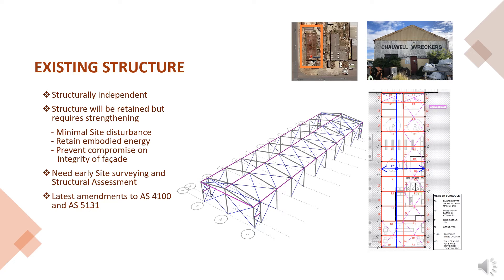The proposed building will be integrated into the existing structure, which will be transformed into a combination of retail and communal areas. Retaining the existing structure means there is minimal disturbance to the site and its embodied energy is retained. The brownfield site poses numerous risks like potential contamination and tight access. Therefore, early site surveying and structural assessment is advised, with particular attention to amendments of AS4100 and AS5131.